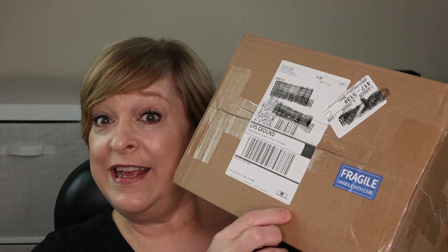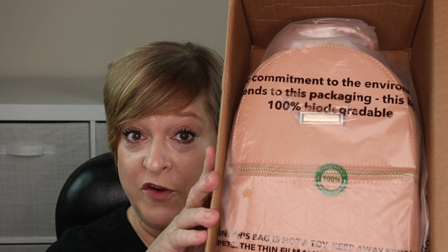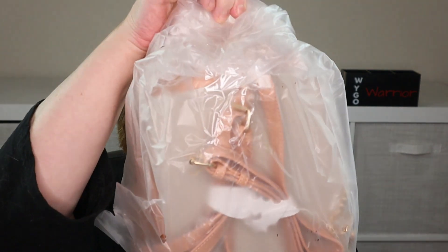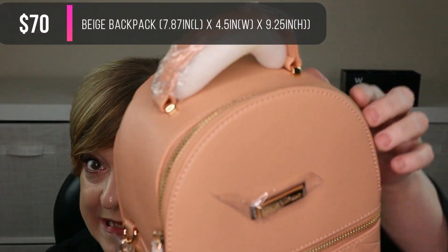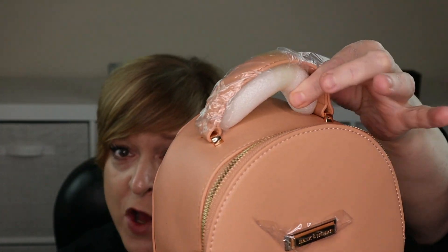The box says fragile — I mean, makeup is fragile, but we'll see. There she is, the backpack purse. For some reason I thought it would be shrouded in bubble wrap or peanuts or tissue paper. I take it the makeup is inside the bag. She's heavy! The bag itself did come wrapped very well.